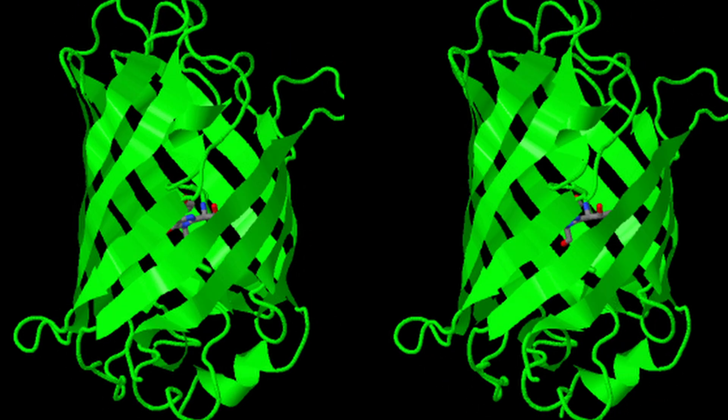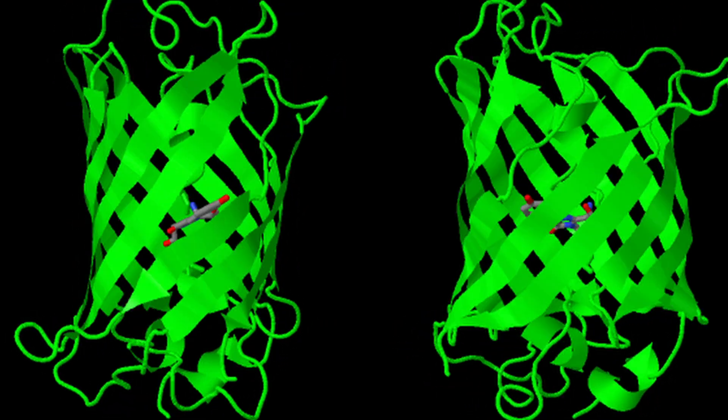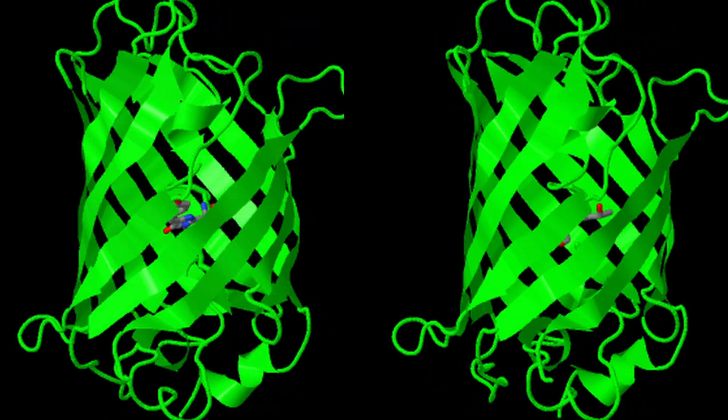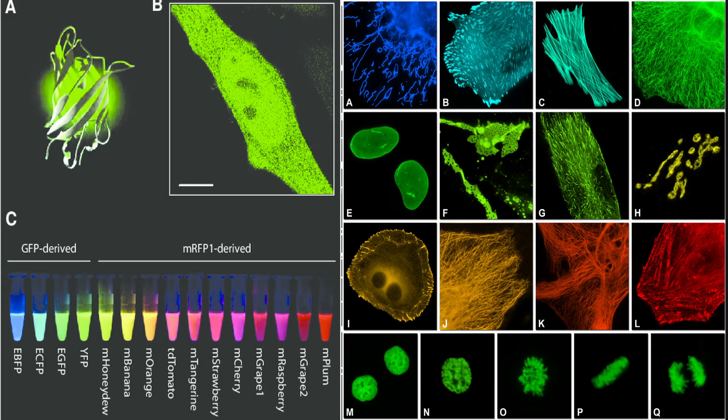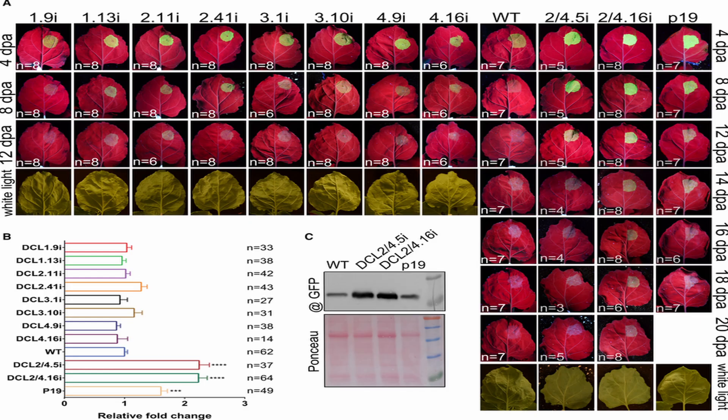GFP's utility stems from its ability to fluoresce without the need for additional substrates or cofactors, making it a convenient and versatile marker. Variants of GFP have been developed to produce different colors of fluorescence, allowing for simultaneous tracking of multiple biological processes. This has revolutionized research in many fields, enabling detailed and dynamic studies of cellular functions and disease mechanisms.